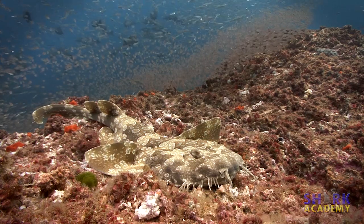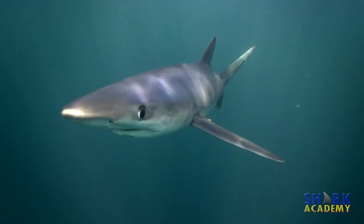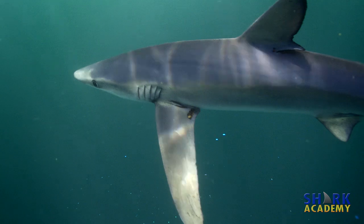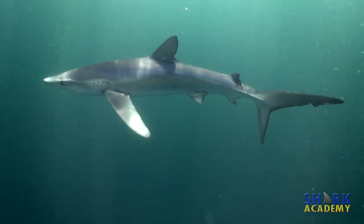Some sharks, like the Wobbegong, have dealt with it by becoming bottom dwellers. Other sharks, like blue sharks, have evolved very large pectoral fins to act as airplane wings. As the shark cruises gently through the water, the fins provide lift to keep the shark aloft.